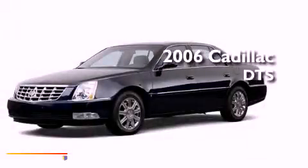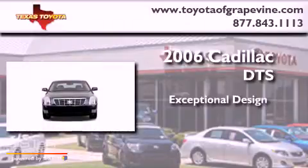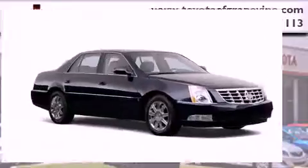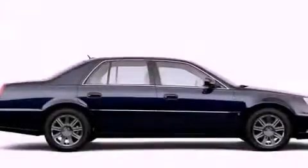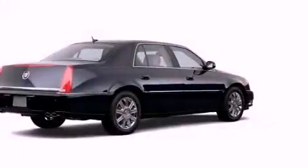This is a 2006 Cadillac DTS. Its top features include a power passenger seat, air conditioning with vents for rear seat passengers, and heated side view mirrors.